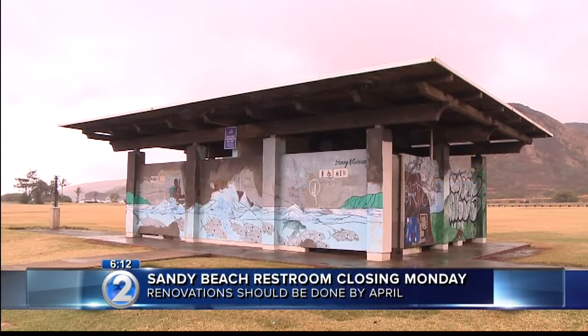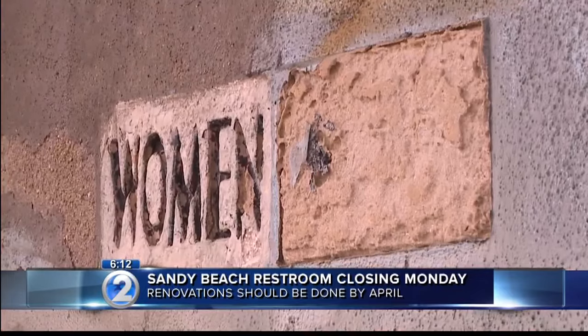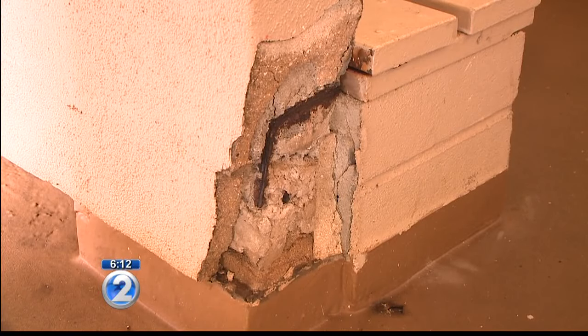The city will be closing one of the two restrooms at Sandy Beach until next April. Starting Monday, crews will be tearing apart parts of the structure. It's in really bad shape — you can even see some of that rebar sticking out in some places.